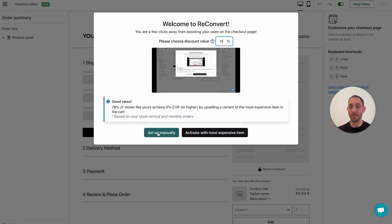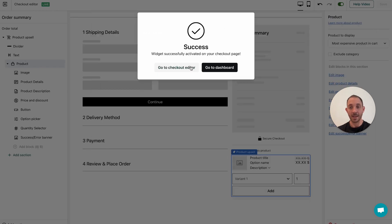You can either set it up manually using the checkout editor, or you can simply select the maximum discount you're willing to offer customers at checkout to accept the upsell offer. It's set to 10% by default — I'm going to change it to 15% and click Activate. That's going to take care of everything: add the widget to checkout and set it up to display the same product purchased, which converts best. We tested over 30,000 stores to come up with these best practices.